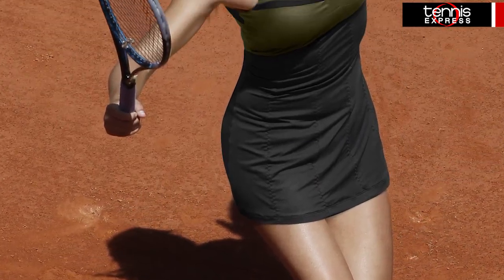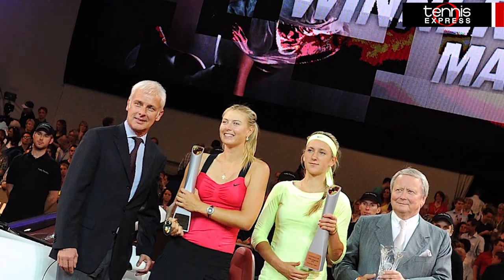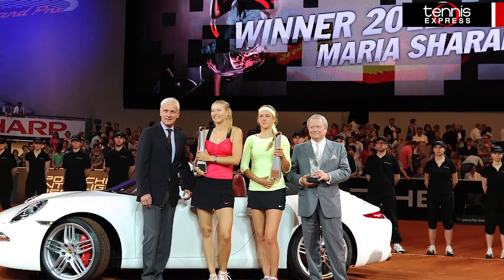In 2011, Maria Sharapova reached the semifinals of the French Open, making it her best singles performance in the tournament since 2007. She was defeated in straight sets by Li Na, who went on to win the title. This year, Sharapova won her first title of 2012 on the indoor clay of the Porsche Arena with a straight sets victory over Victoria Azarenka. Let's take a look at what she'll be wearing as she hopes to continue her success on clay.